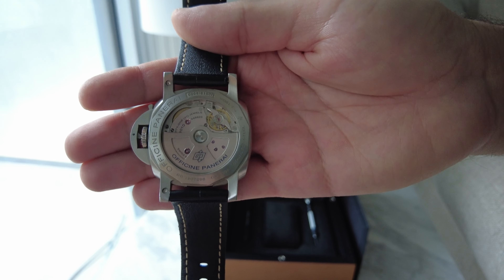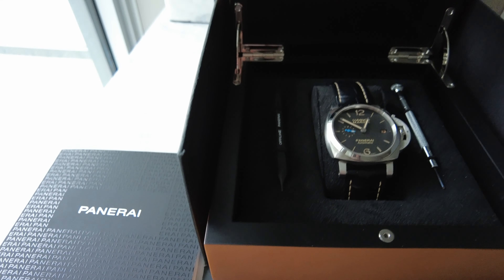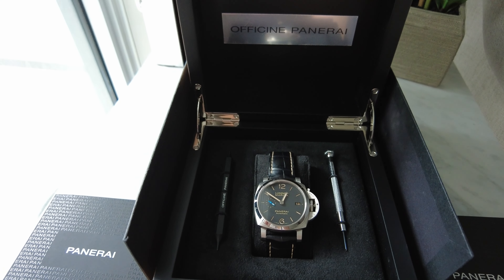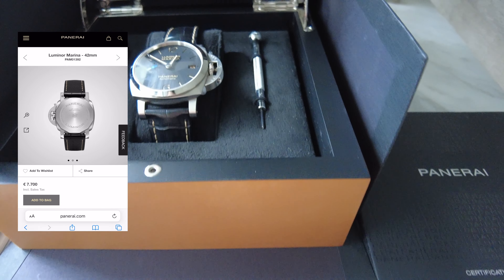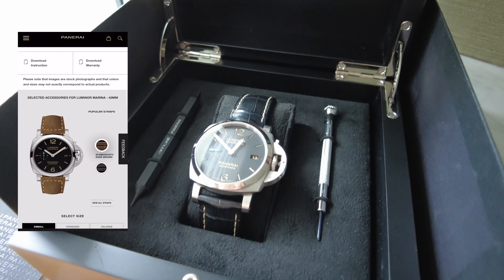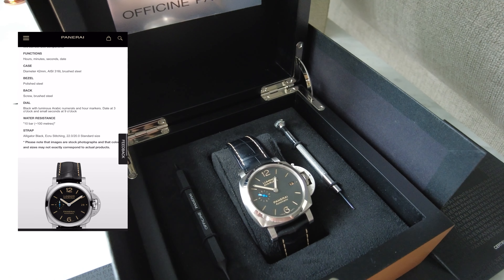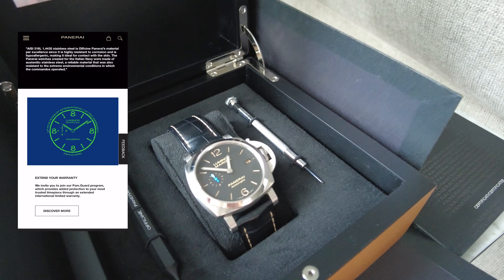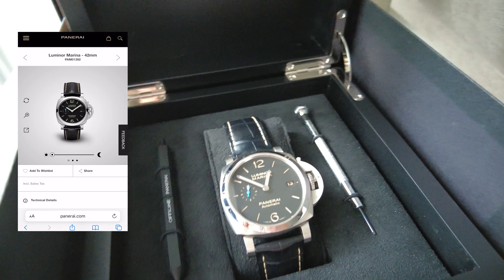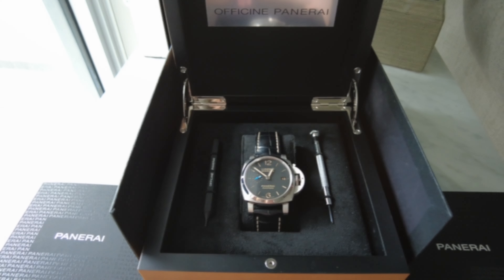The Panerai features an automatic movement with an open case back, which unfortunately has been removed on the current model. This watch has hour, minute, and seconds hands with a date function. The strap is black alligator and the bezel is polished steel. We were able to purchase this watch from a private seller for six thousand five hundred dollars — as you can see on screen, this watch currently retails for over ten thousand dollars. This one came with the box and all papers, giving peace of mind that it is authentic, but of course you need to do your own research and due diligence before buying anything second hand, especially at this price point. The gentleman we purchased it from bought his from the Yorkdale store and had it for less than a year, so the condition was near perfect.